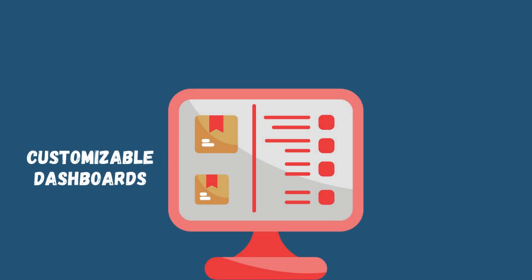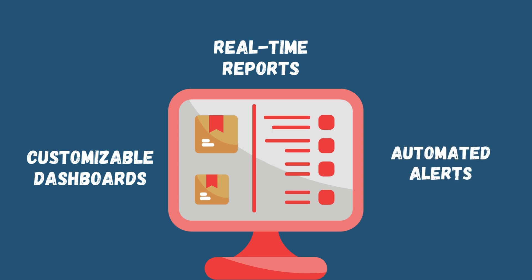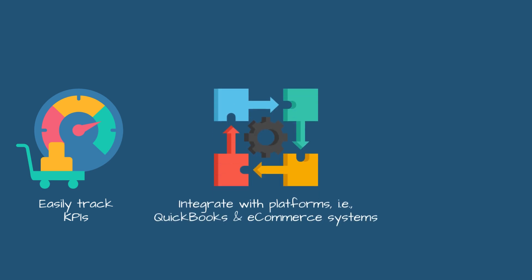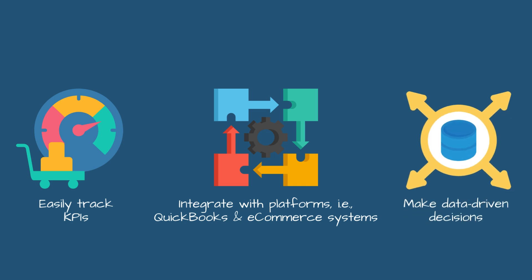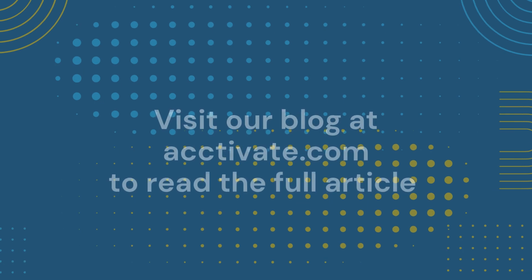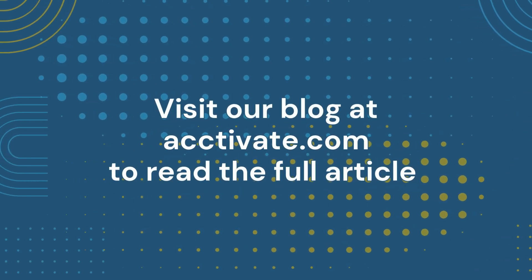With inventory and order management software, you'll gain access to customizable dashboards, real-time reports, and automated alerts. Track your KPIs with ease, integrate with platforms like QuickBooks and e-commerce systems, and make data-driven decisions that drive continuous improvement. So why stay in the dark? Shine a light on your business with order management analytics, and watch your operations transform. Explore the full story on our blog at acctivate.com.